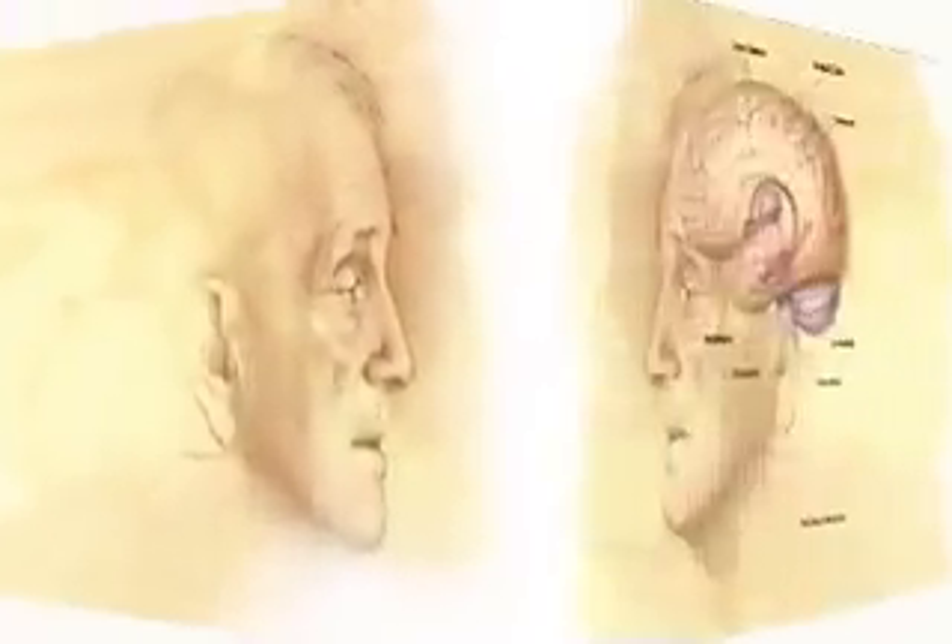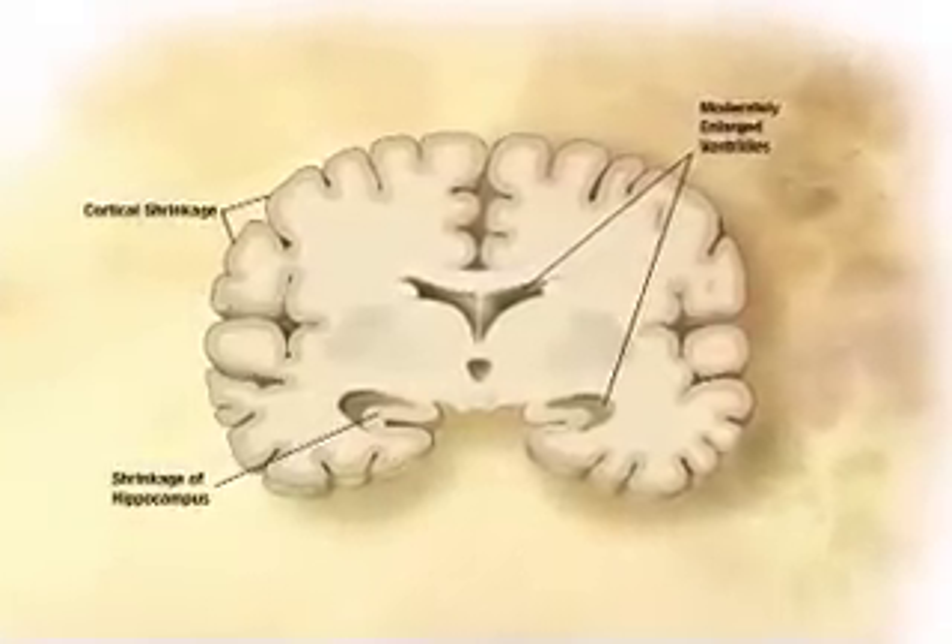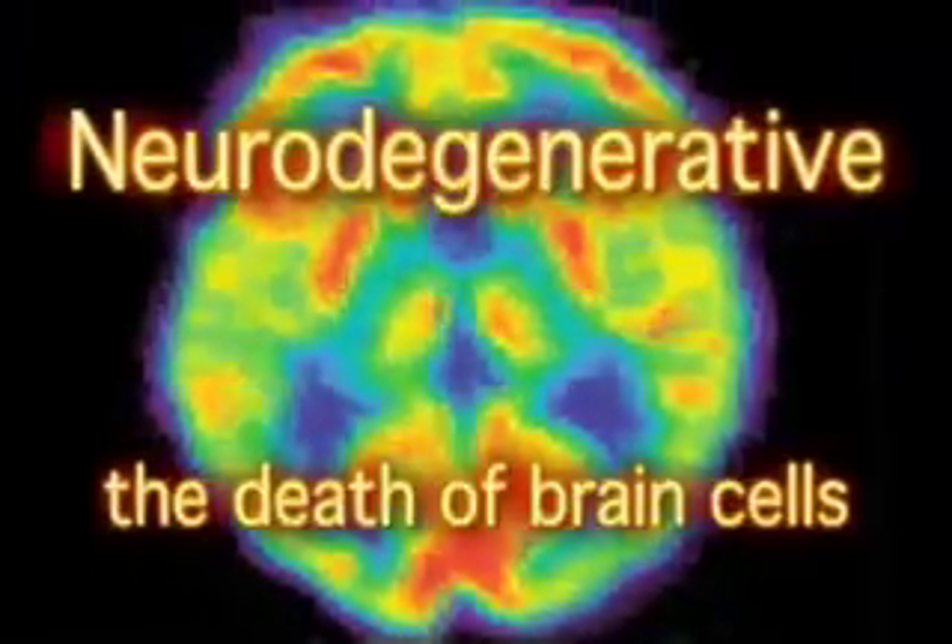The goal of Dr. Weiner and his colleagues is to use MRI to improve the diagnosis and treatment of neurodegenerative diseases and conditions. Neurodegenerative simply means the death of neurons — brain cells. The brain is made up of gray matter, which is where the neuronal bodies are, the main body of the nerve cells. The gray matter is like a big sheet around the outside of the brain — that's where you really do your thinking. Then there's the white matter underneath, which is really the wires, the connections between the nerve cells. Then there's the cerebral spinal fluid, which is water in certain cavities of the brain.